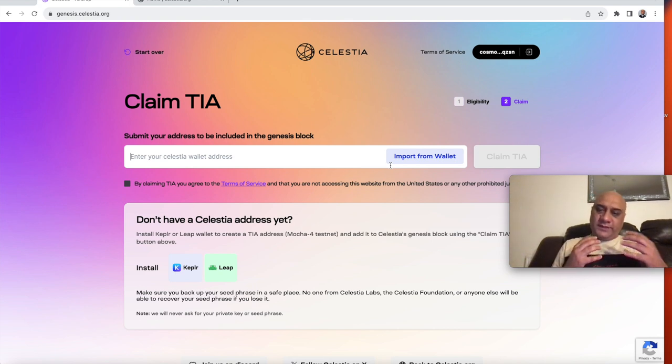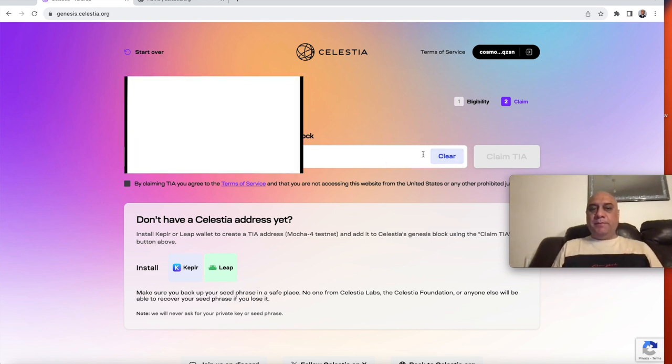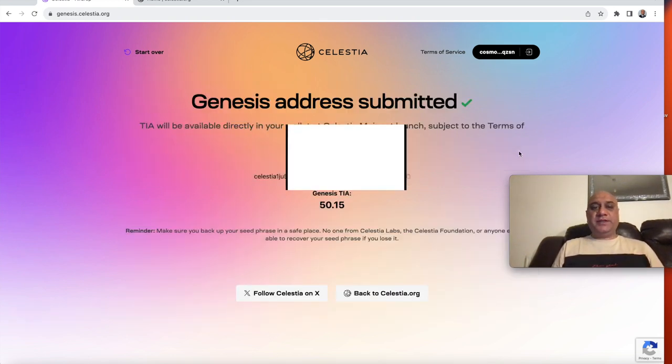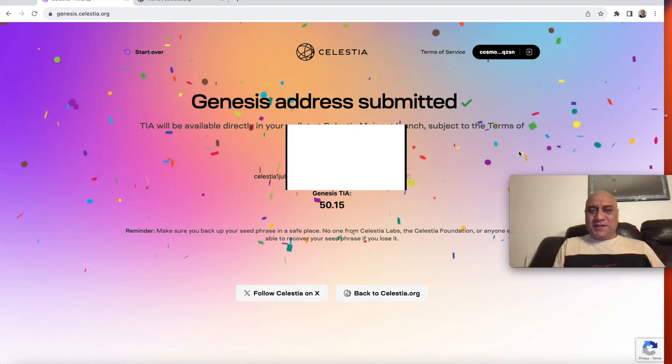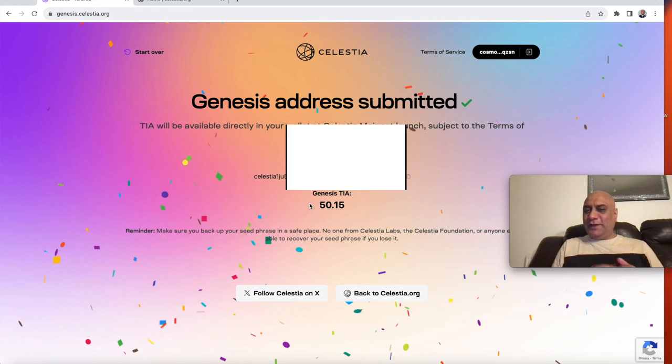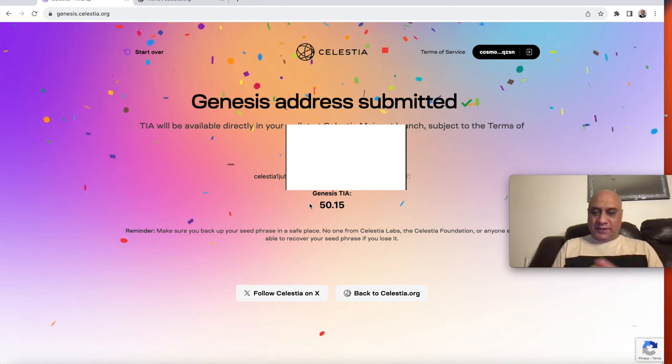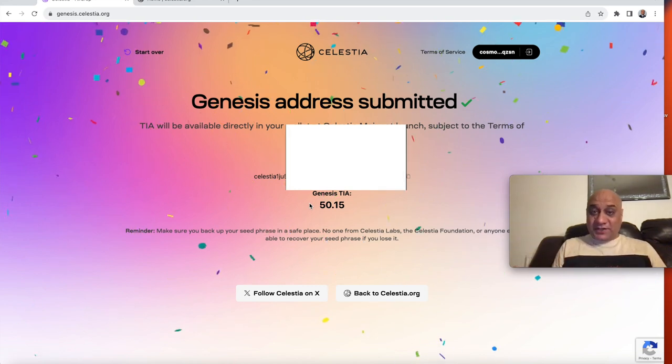For Celestia, it's a sovereign blockchain, so you need to have a Celestia address. I'm going to say 'Import from wallet' — I'm hiding this, I don't want you to see this address. You hit terms of service and you hit claim. I have 50. I'm staking very little ATOM here, so that's why the rewards are so low. That's pretty much it.